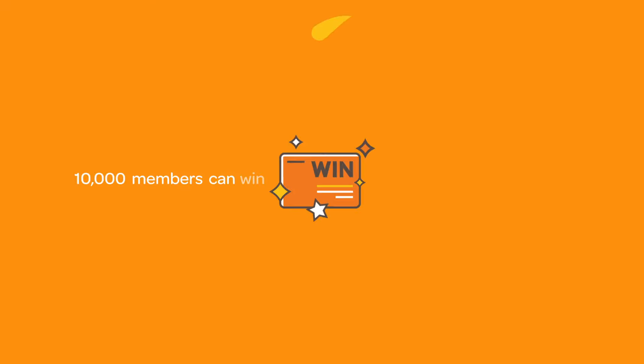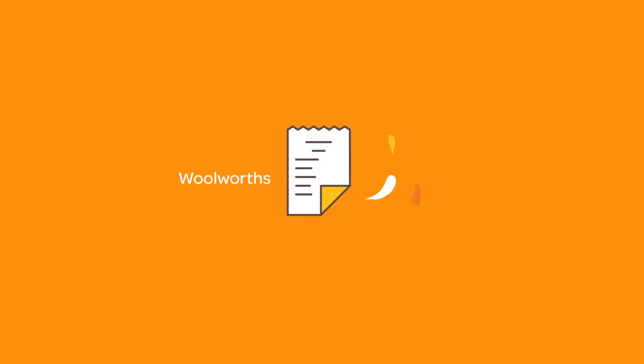And every week, 10,000 members have the chance to scan and win $10 Woolworths Dollars. Plus, thanks to Woolworths Price Promise,